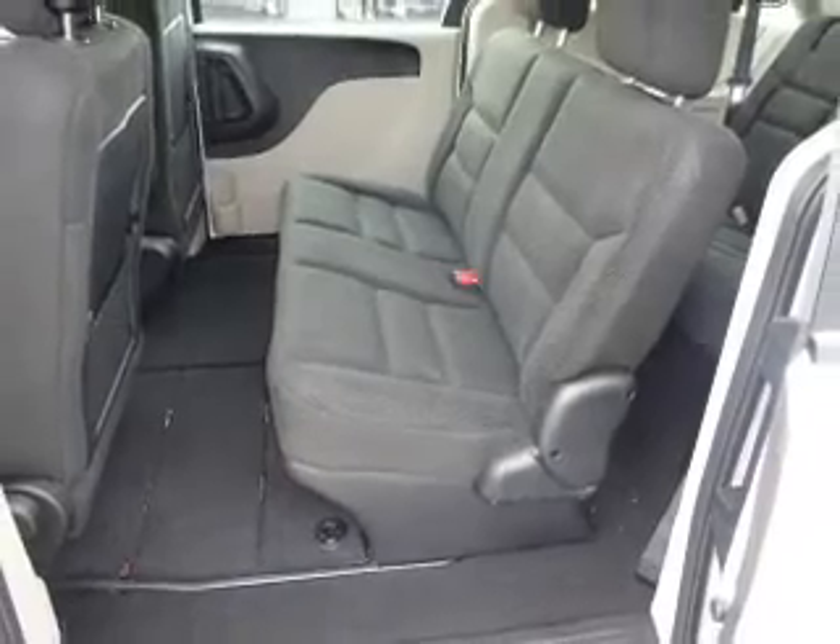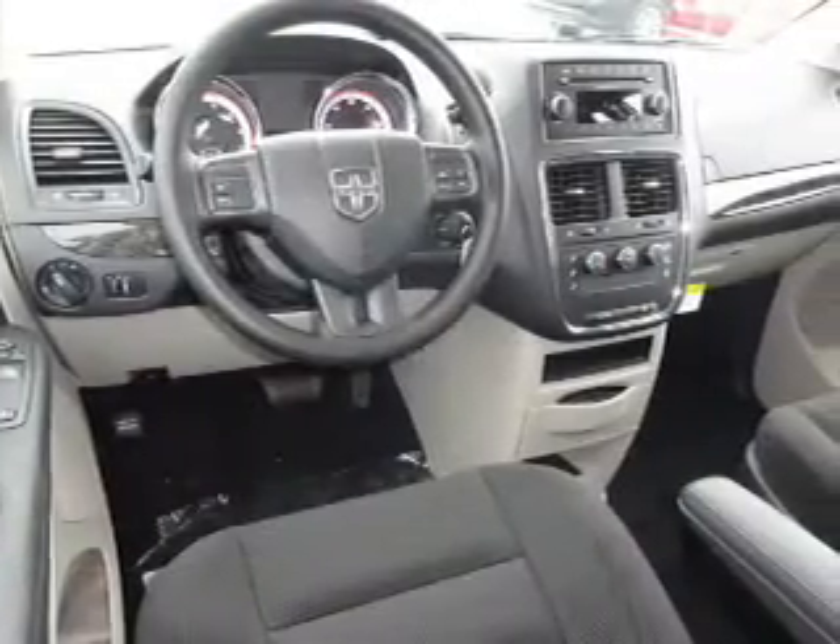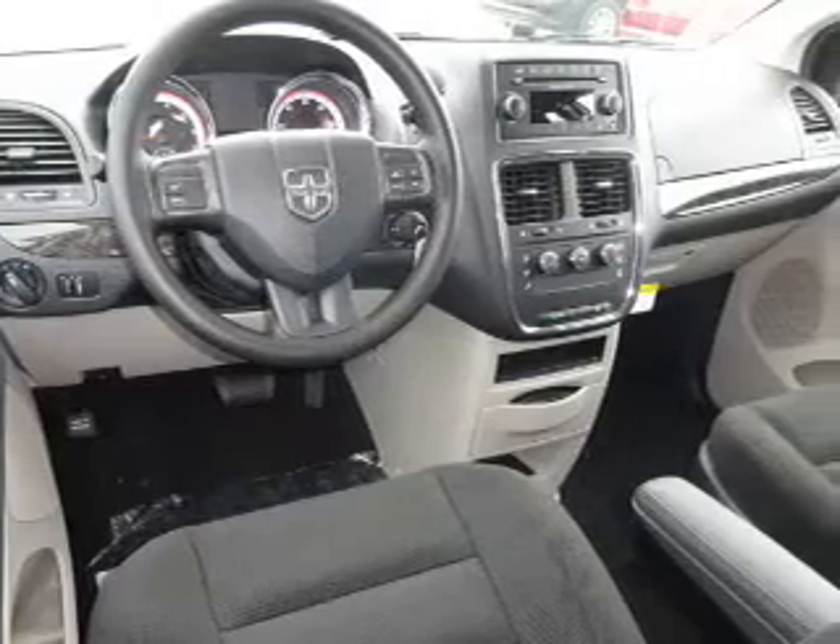Inside you'll find third row seats, an auxiliary input, steering wheel controls, a premium sound system, and rear temperature controls.